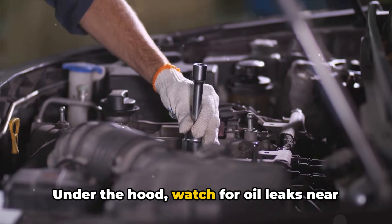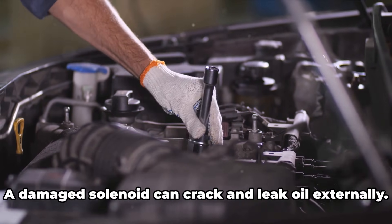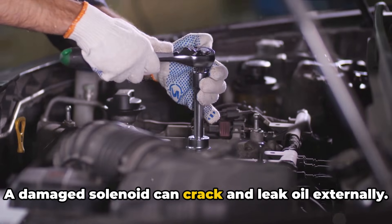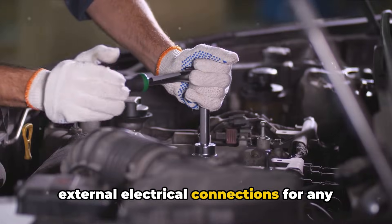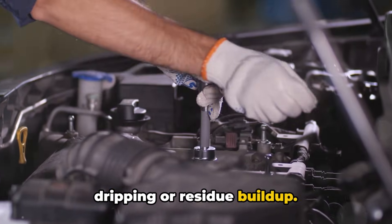Under the hood, watch for oil leaks near the VVT housing. A damaged solenoid can crack and leak oil externally, so inspect the sealing surfaces and external electrical connections for any dripping or residue buildup.